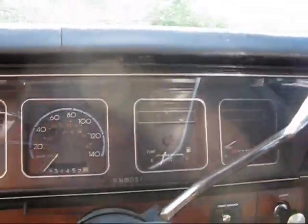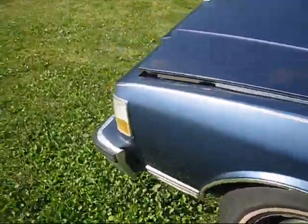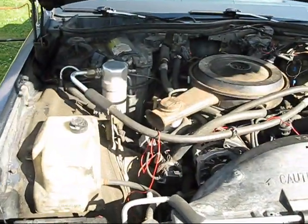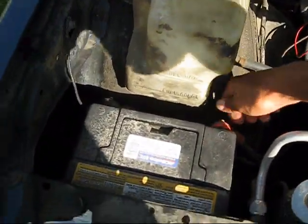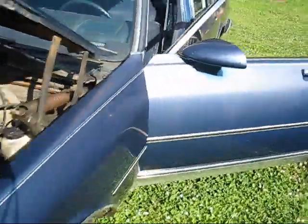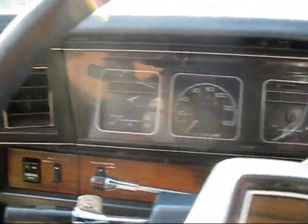Got some battery problems here — is that ever loose? Another problem with this car: the Twilight Sentinel doesn't work. For some reason, if you disconnect the battery it will work for a while, but then it quits.